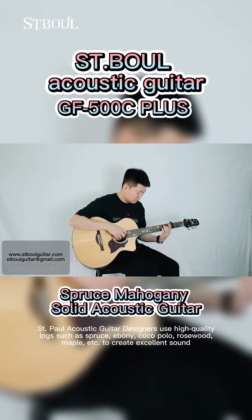St. Paul acoustic guitar designers use high-quality logs such as spruce, ebony, cocobolo, rosewood, maple, etc. to create excellent sound.